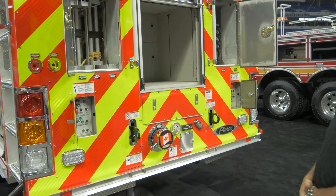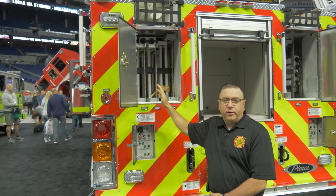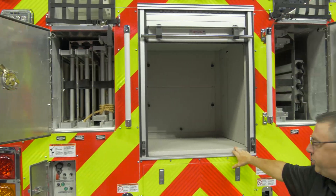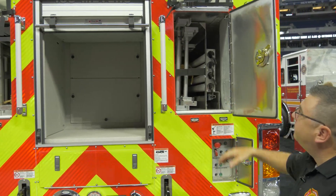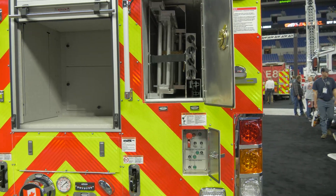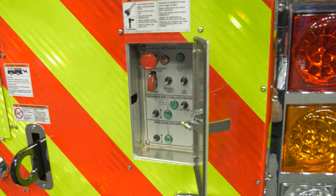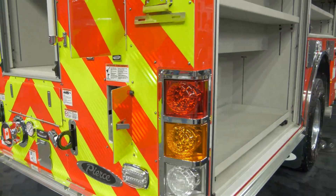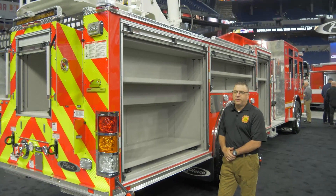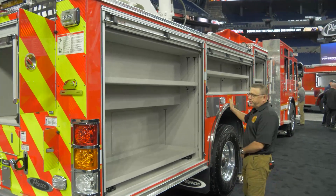It comes with all the NFPA ladders required for aerial devices, and there's more storage in the back as well. Some hand tools that we are required to carry, and again more controls for the stabilization jacks. Lots of covered space for our equipment.